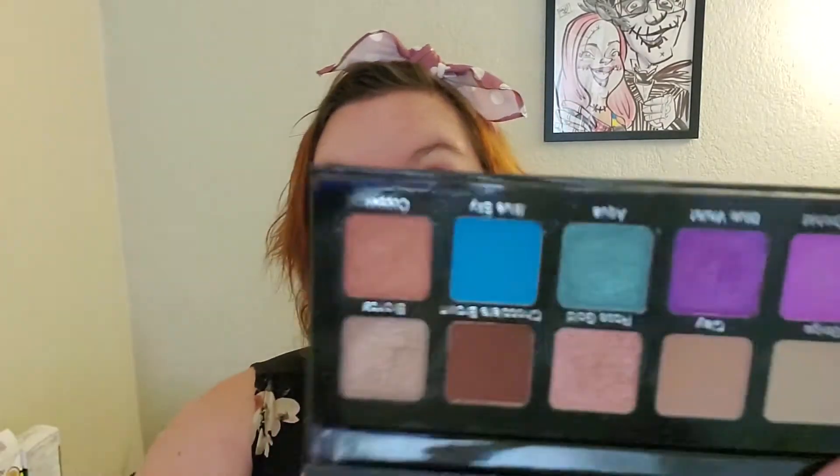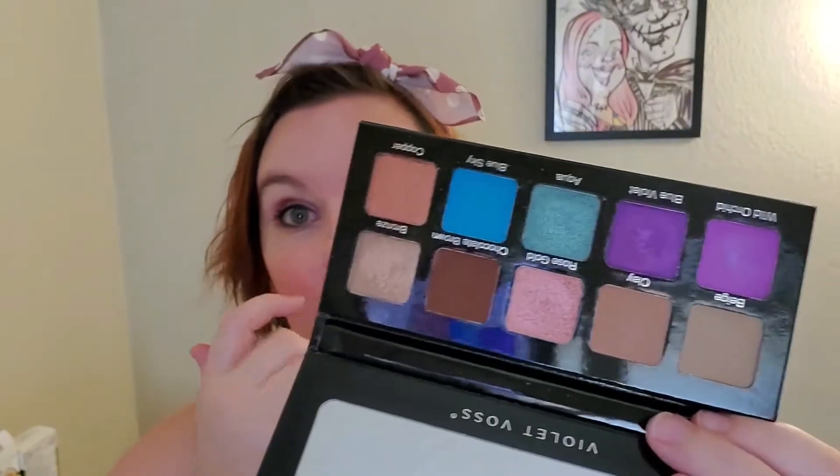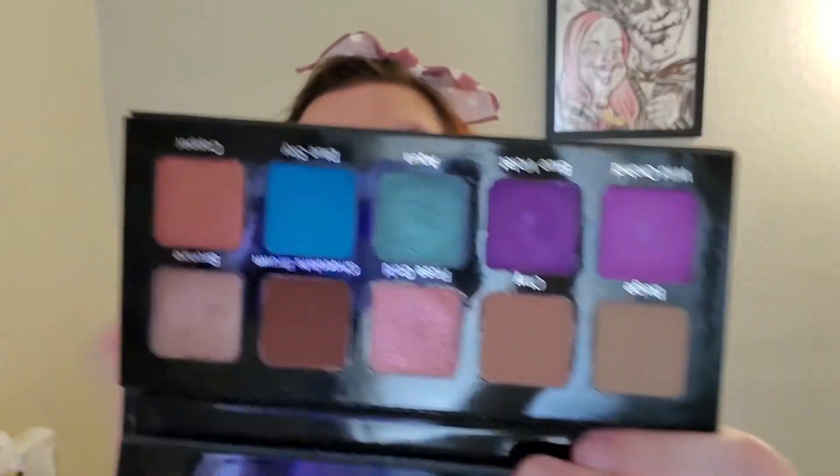So let me tell you what I think about this palette. I don't have any issues with crease lines on my eyes from wearing the eyeshadow for long periods of time, like I do with some eyeshadows. The colors on this palette are really pretty. I absolutely love the variety of the mattes and the shimmery ones — it looks like there's four mattes and the rest are kind of shimmery.